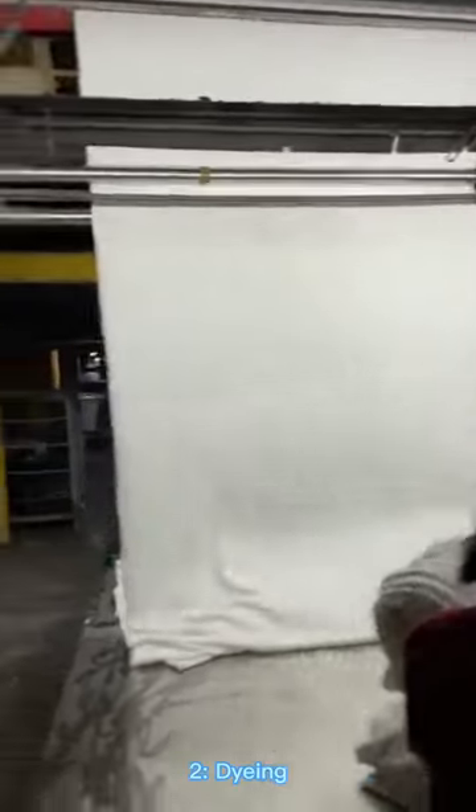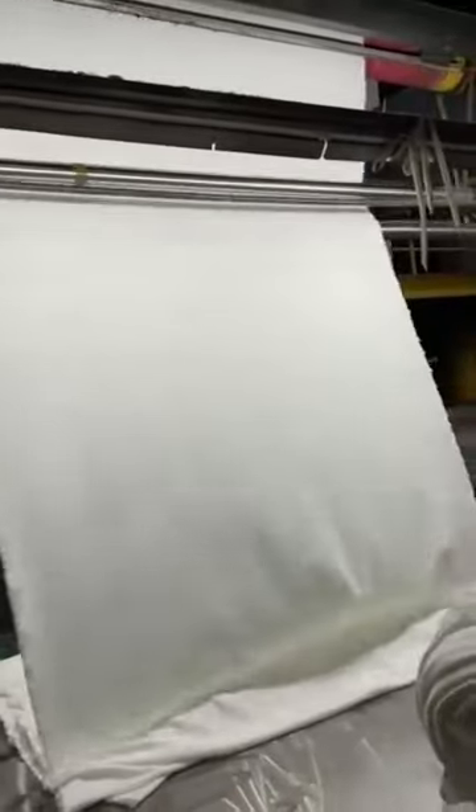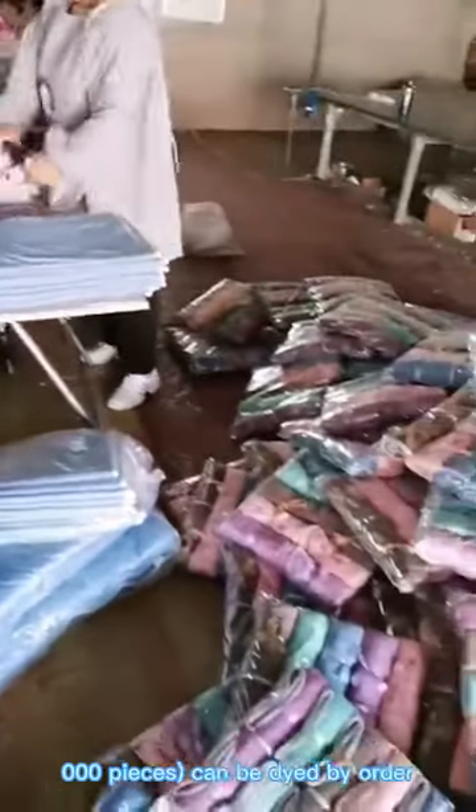Step 2: Dyeing. Finishing and coloring are used for coral fleece towels to produce beautiful colors. Large quantities of more than 10,000 pieces can be dyed by order.